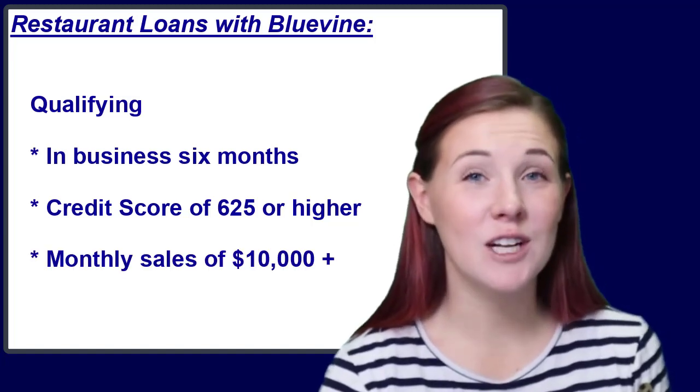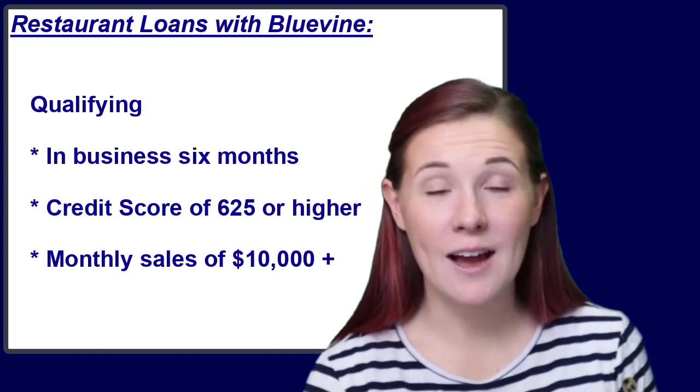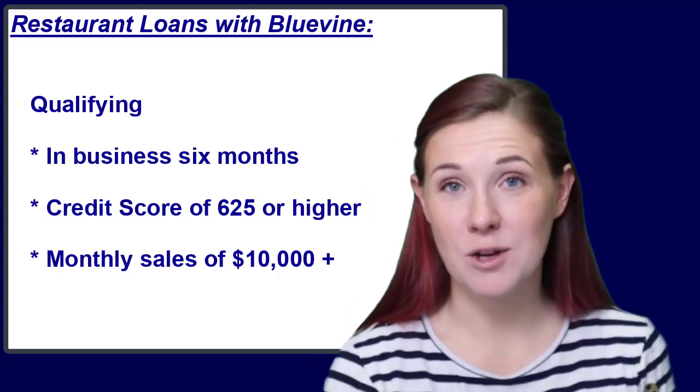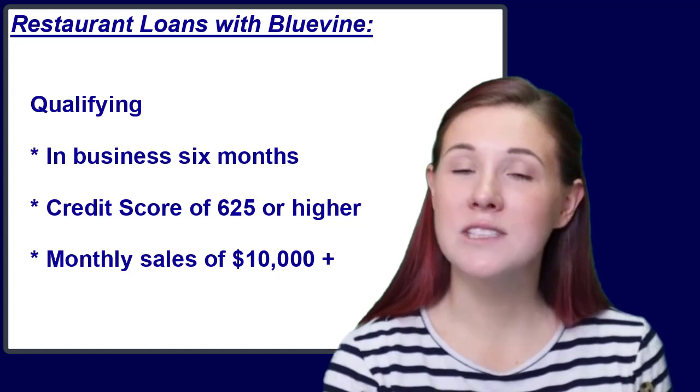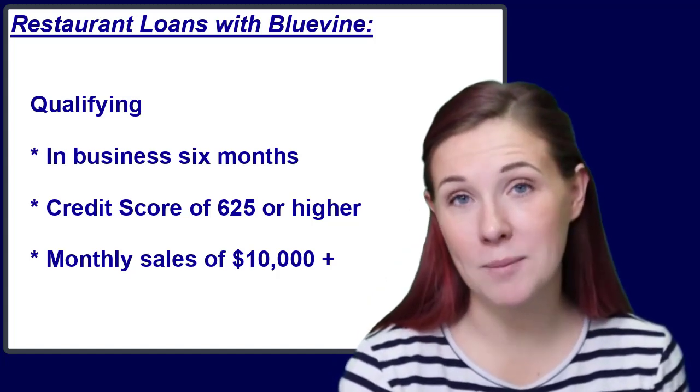These qualification standards are a little more restrictive than some alternative lenders. However, BlueVine advertises the potential for business owners to get some of the lowest rates available. Of course, if you barely meet the minimum qualifying requirements, you probably won't get the best rates.